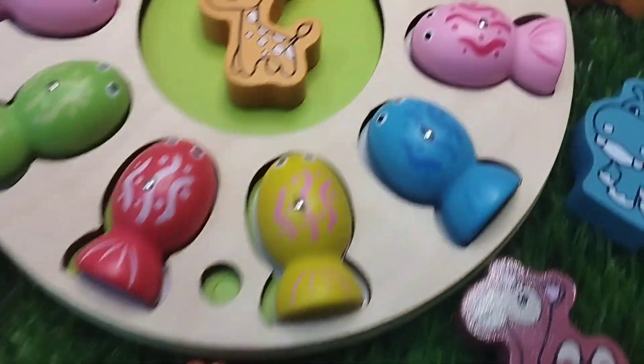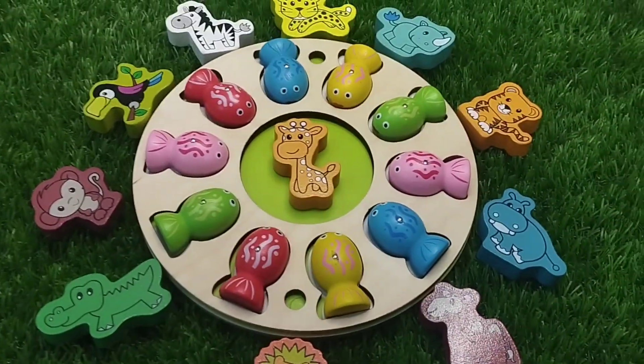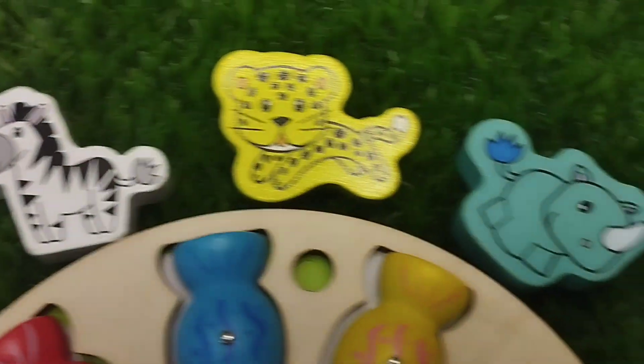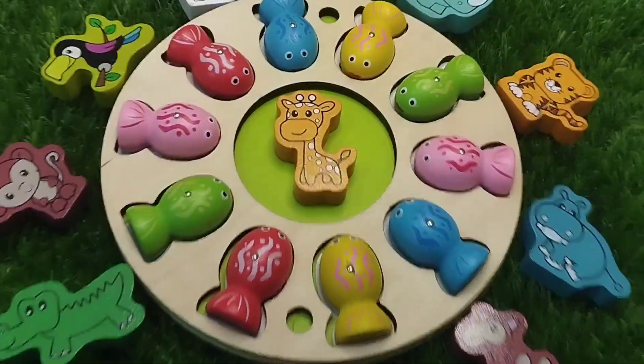Today we have a wooden number puzzle. We have wooden fish and wooden animals. Let's learn their names one by one. Are you ready, kids? Let's start.